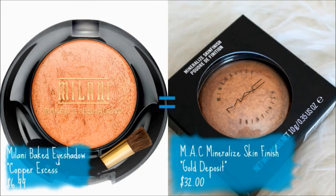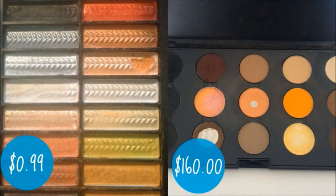Now I'm going in with my Mac Love Thing blush — this is the only product I'm using that's not from the drugstore. I adore it and can't seem to find anything close to it. Next I'm going in with my Milani baked eyeshadow in Copper Excess, which I got at CVS on sale for $3.79, not $6.99. This is literally the exact same color as Gold Deposit, the Mac Mineralized Skin Finish — so much cheaper. I'm putting that on a wet brush and blending it all over my lid.